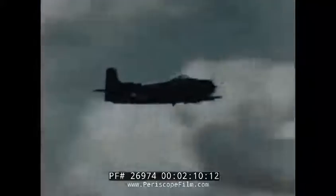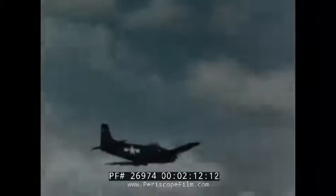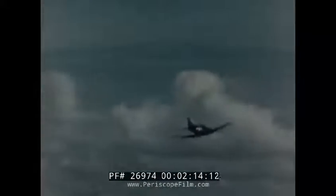But when the Sky Raider hits the deck on a torpedo or strafing run, it doesn't poke along waiting to be shot at either. Even in a peacetime Navy, recognition of this airplane is important.